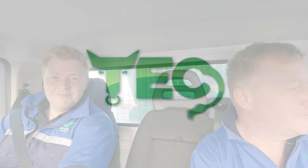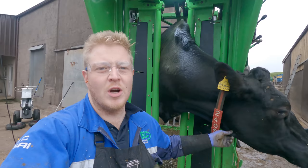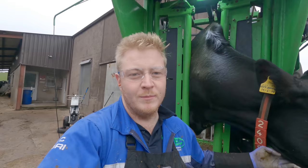Hello folks and welcome to Tech TV. I've just got cow 2408 into the crush here and I was starting to trim when I spotted something unusual, so let's get a look and see what that is.